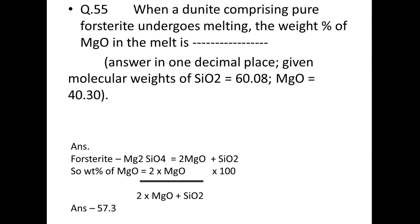Next: when a dunite comprising pure forsterite undergoes melting, what is the weight percentage of MgO in the melt? Forsterite formula is Mg₂SiO₄ — 1 mol contains 2 mol MgO and 1 mol SiO₂. Weight % MgO = (2 × 40.30) ÷ (2 × 40.30 + 60.08) × 100 = 57.3%.